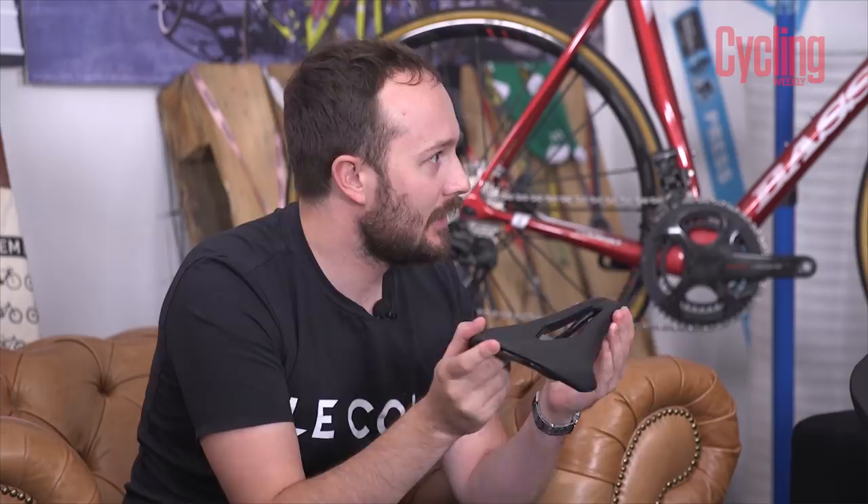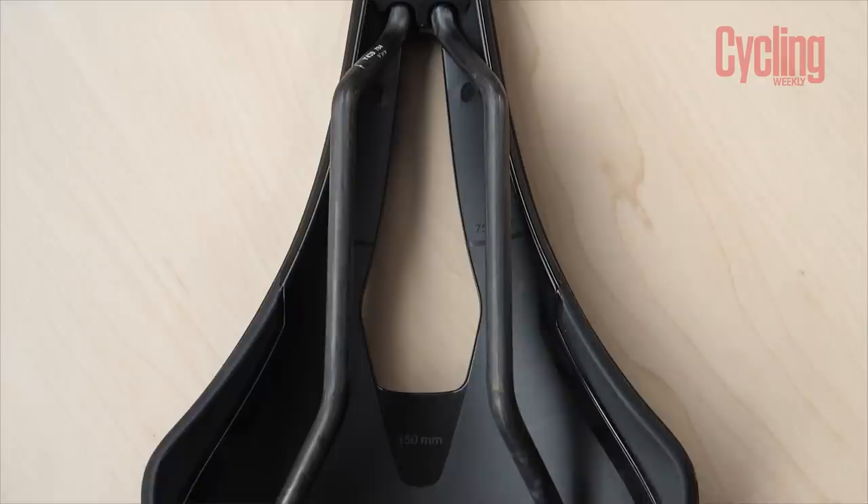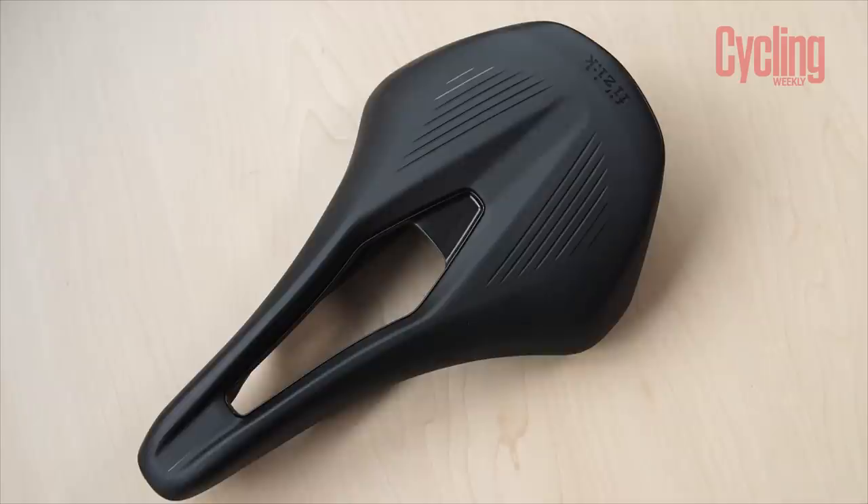These versions are the R1, their top-flight carbon-railed saddle. The R1 Vento is £179.99 and the Tempo is £184.99. They also come in the R3 version made of their own proprietary aluminium rail. I've been using the wider one, and normally I'd go for a slightly narrower saddle, but I didn't have any issues at all — it was really, really comfortable.